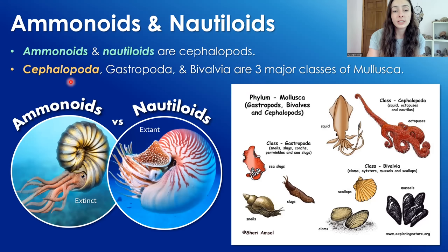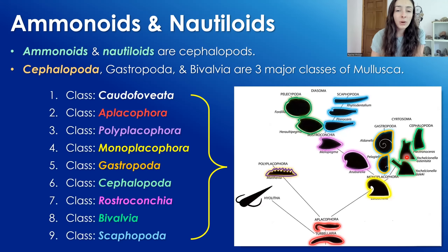Cephalopods includes things like nautiloids, squids, octopuses, and the like. There aren't just three classes of molluscs — there are about nine different classes — but these are the three major ones, especially the ones with lots of species that have shells and get preserved. So in classes like paleontology, you'll hear mostly about these three classes.